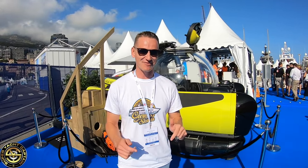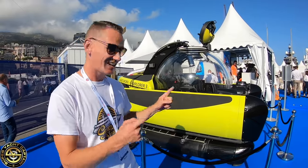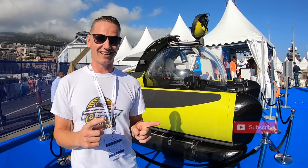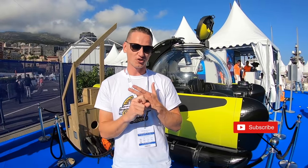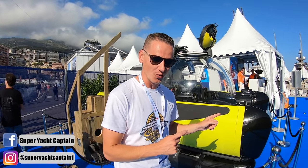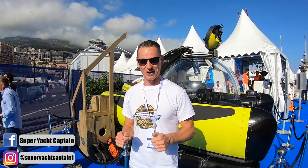Hey guys, welcome back to the channel, welcome back to the vlog. If you're new to the channel, a big warm welcome. My name is Tristan Mortlock and this is Captain's Vlog. We have a very special episode for you guys today. We're going to be checking out this submarine. These kinds of toys are fantastic, especially if you've seen my previous videos about the Shadow Boat. We checked out the Daman 47 and the Daman 55, which are both support vessels, and these are one of many toys you have on board. So we're going to meet Roy now from U-Boat Works — he's going to tell us all about it. Let's go check it out.